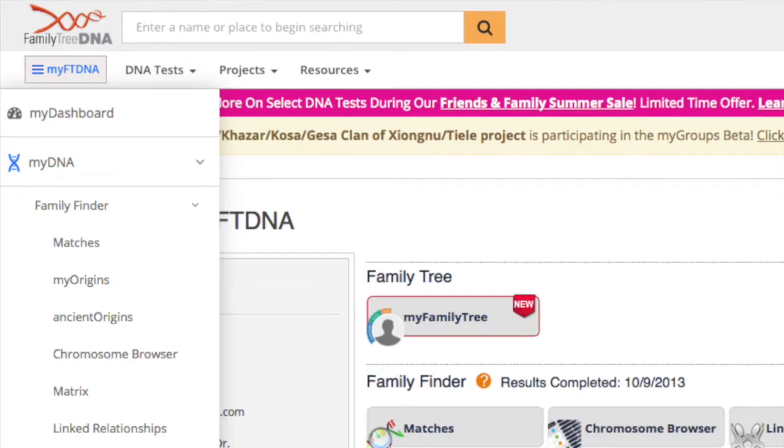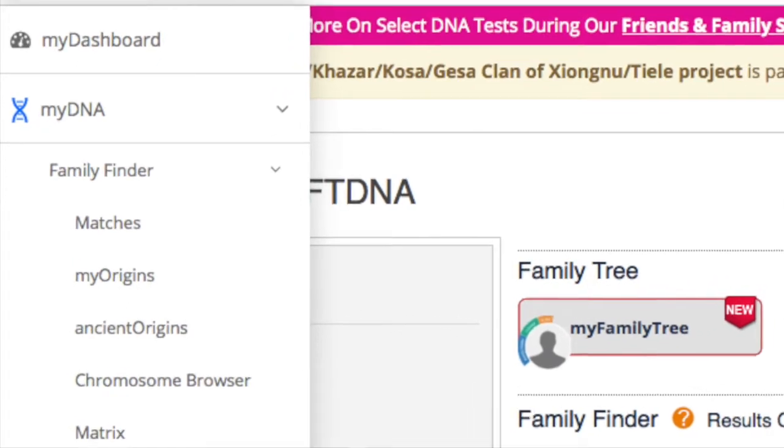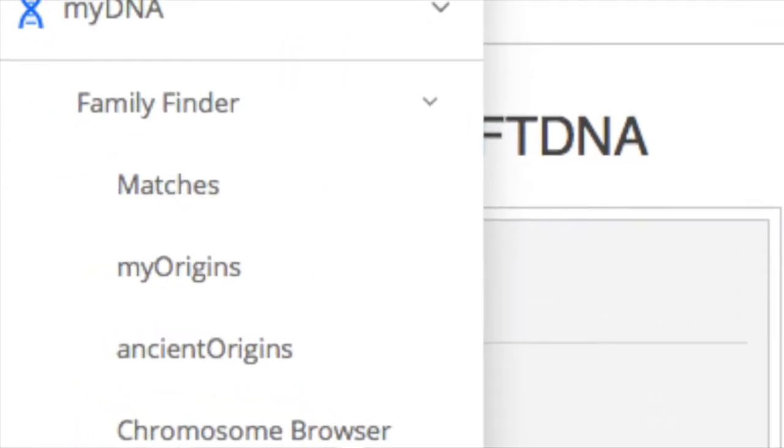The autosomal test is also what most people use for finding cousins and seeing if you match with anybody, and it's the type of test you get on 23andMe, MyHeritage, and AncestryDNA. If you want to know more about the differences between all of these companies, be sure to check out the comparison DNA video. To start out, we're going to go to My Origins under Family Finder.